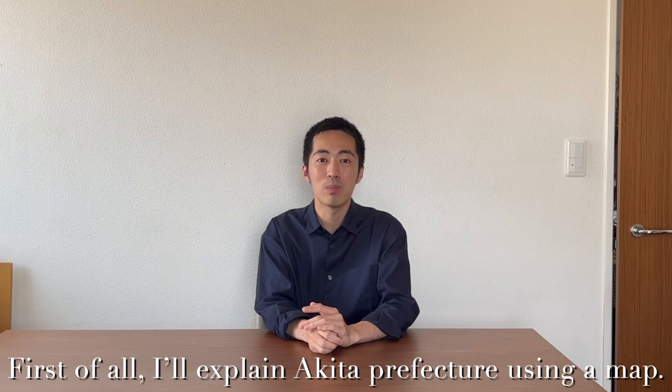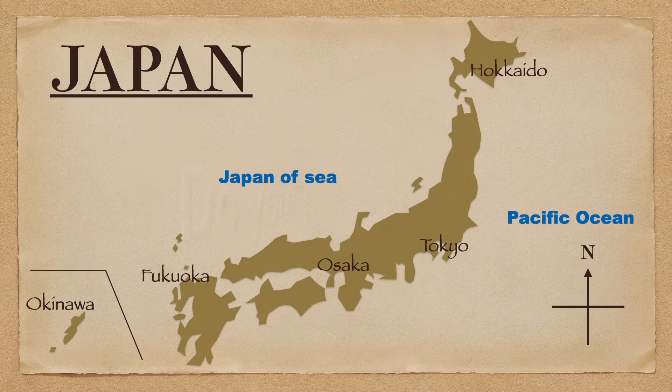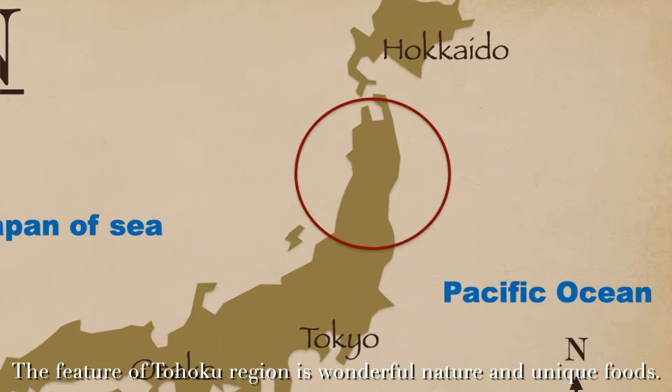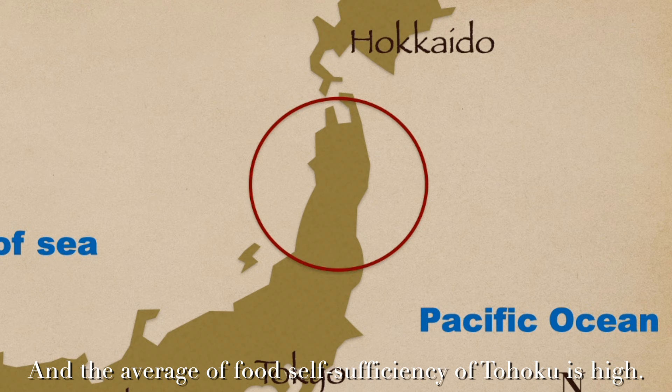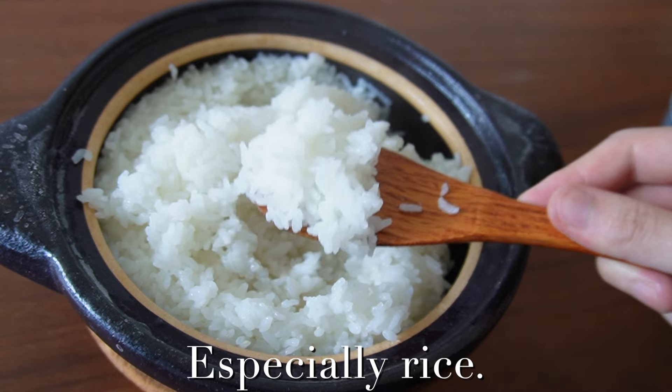First of all, I'll explain Akita Prefecture using a map. Do you know Akita Prefecture? Akita Prefecture is in the Tohoku region. The feature of Tohoku region is wonderful nature and unique foods. And the average food self-sufficiency of Tohoku is high, especially rice.